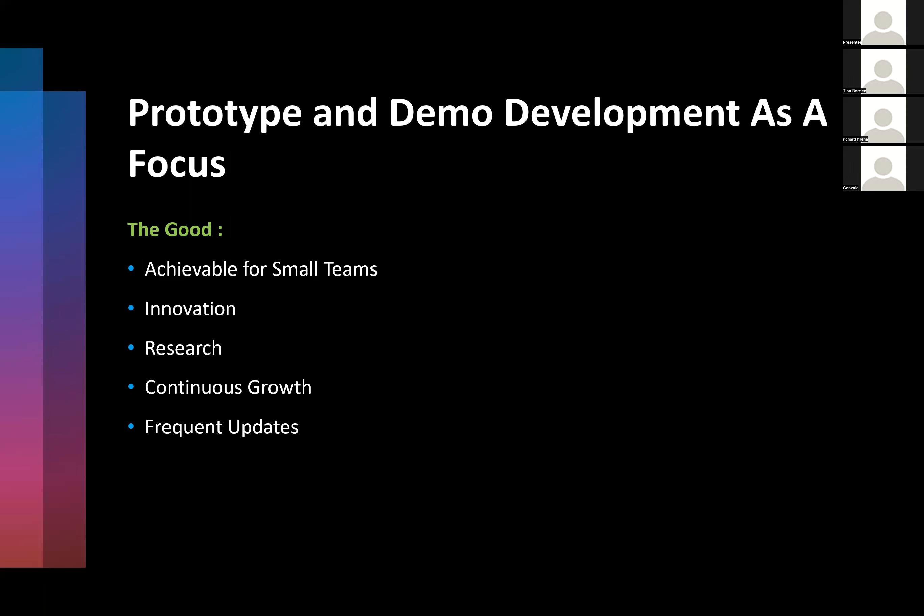The good thing about this prototyping and demo mentality is that it's achievable for small teams — my team at Arthrex is around four people. It's great for innovation, always showing the best that's out there. It's great for research, learning how new technologies will be adopted before they're widespread. It allows for continuous growth, always being at the cutting edge. And there will always be something new to show because you're preparing for a demo or have a new prototype — smaller in scale, so frequent updates are very achievable.